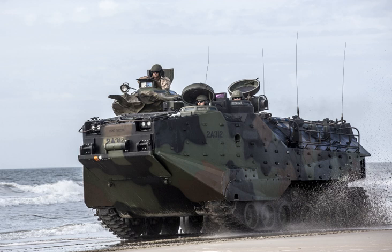Other variants include the AAV-P-7A1 RAM-RS, and the KAAV-7A1, an amphibious vehicle series based on the AAV-7A1 developed and manufactured in South Korea by Samsung Techwin in cooperation with BAE Systems.